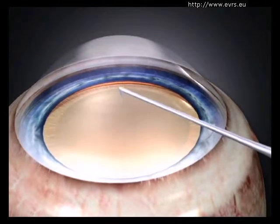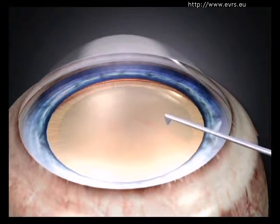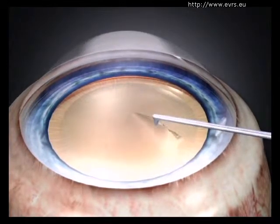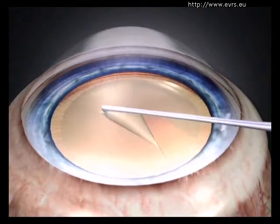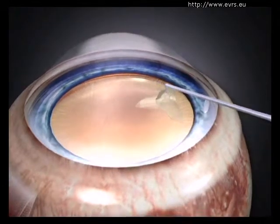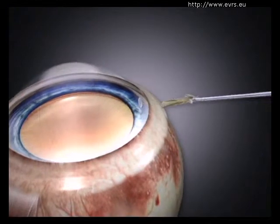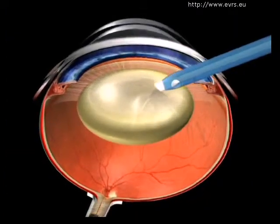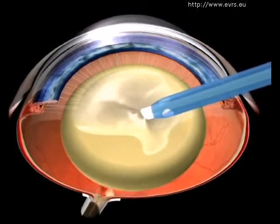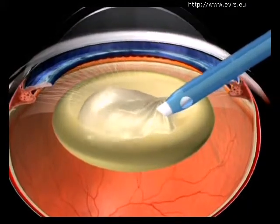The surgeon will then be able to remove the anterior crystalline lens envelope by completing what is called a capsular rhexis. Using ultrasonic phacoemulsification, the surgeon will then pulverize and aspirate the interior contents of the crystalline lens, while leaving the posterior envelope intact.